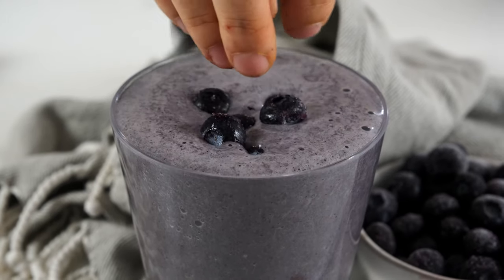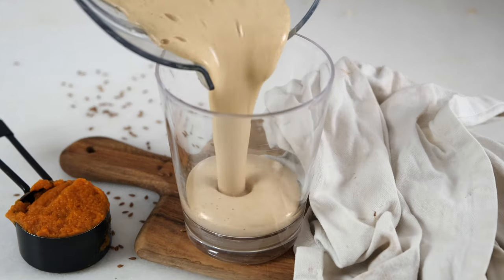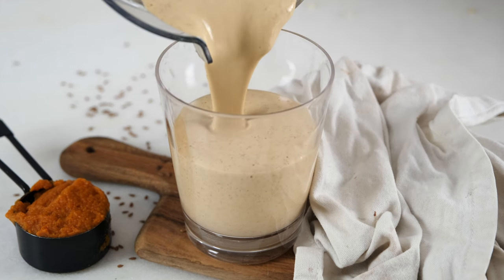Hey, welcome back to my kitchen and my home. Today we are talking about two things very near and dear to my heart, and that is food and hormones. More specifically, we're going to be talking about blood sugar and how it impacts our hormones, and then we're going to be sharing four healthy blood sugar balancing smoothies.